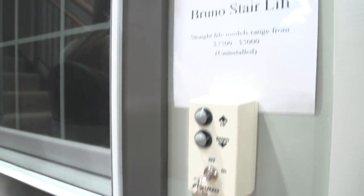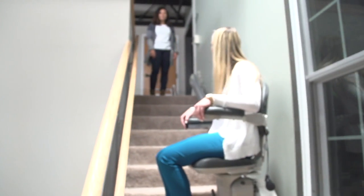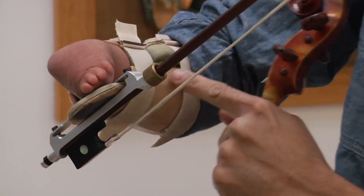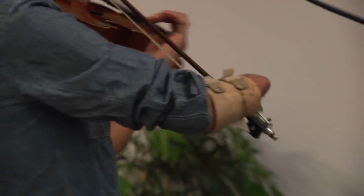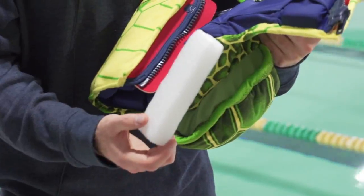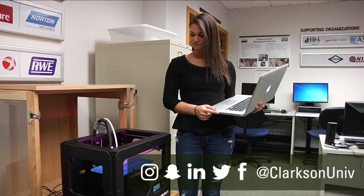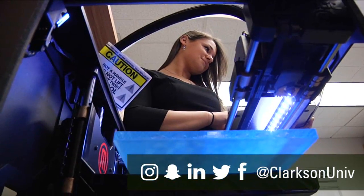We collaborate a lot with the other health programs here at Clarkson, but there's also an engineering program here — Clarkson is known as an engineering school. As therapists, every day we're thinking about ideas we'd like to design but aren't sure how to bring to life without a mechanical or chemical background. Here at Clarkson, we have a great collaboration with the engineering department, and we can bring the two bodies of knowledge together — engineering and body systems — to actually bring some of these products to life for clients.